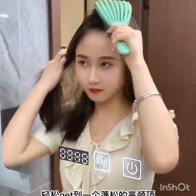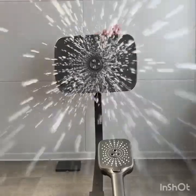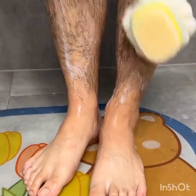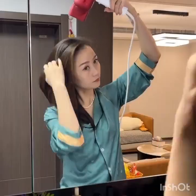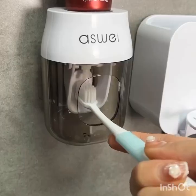Scene transitions to the kitchen, showcasing a smart refrigerator with a touchscreen display. Let's start in the heart of the home — the kitchen. Say goodbye to traditional refrigerators and welcome the smart refrigerator. This intelligent appliance not only keeps your food fresh, but also acts as a hub for all your kitchen needs.